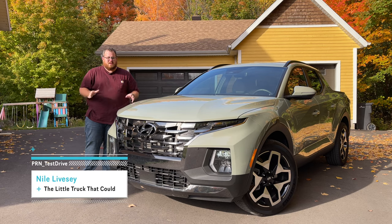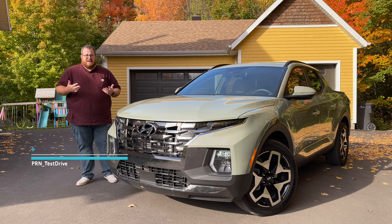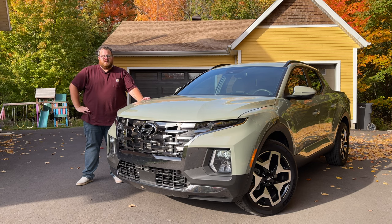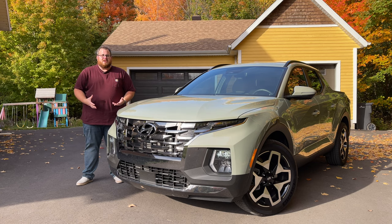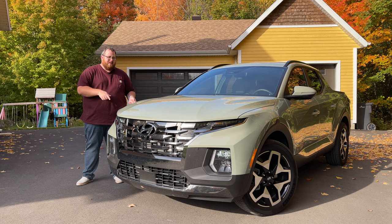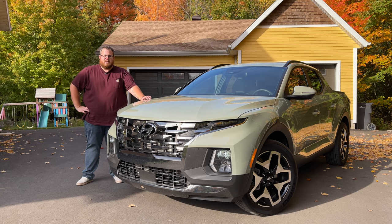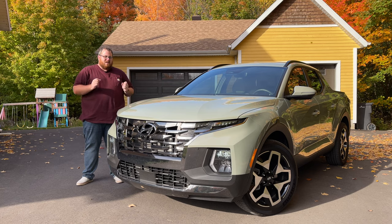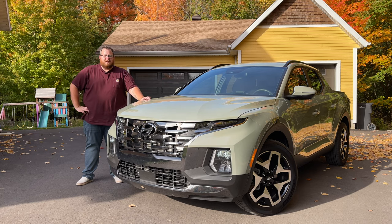There's no question that pickup trucks are an important segment of vehicles here in North America. It is the best-selling vehicle here in Canada. The Ford F-150 has dominated sales for over 50 years, and overall pickup trucks just do incredibly well both in the States and here in Canada. So it's very interesting that here in 2021, two manufacturers have decided to get into the compact pickup truck segment.